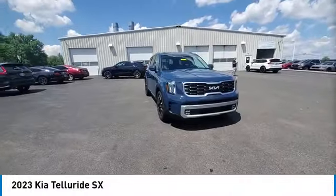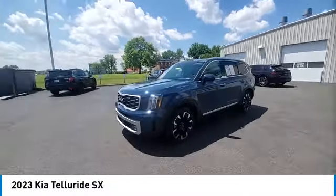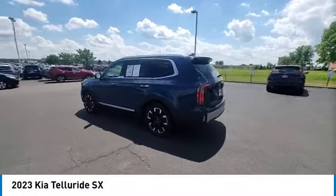This vehicle has less than 25,000 miles. Here are some of this vehicle's great options: panoramic sunroof, power lift gate, brake assist, remote keyless entry, fog lights.